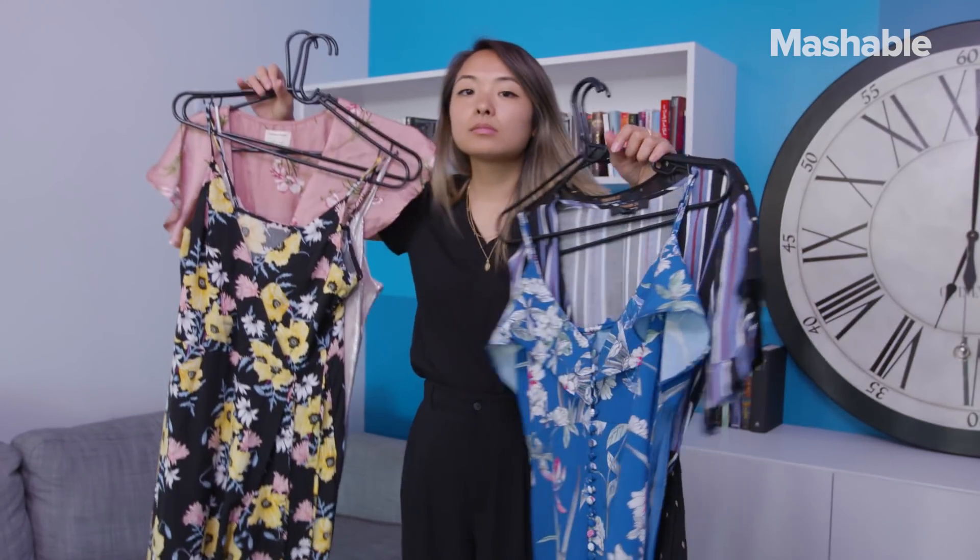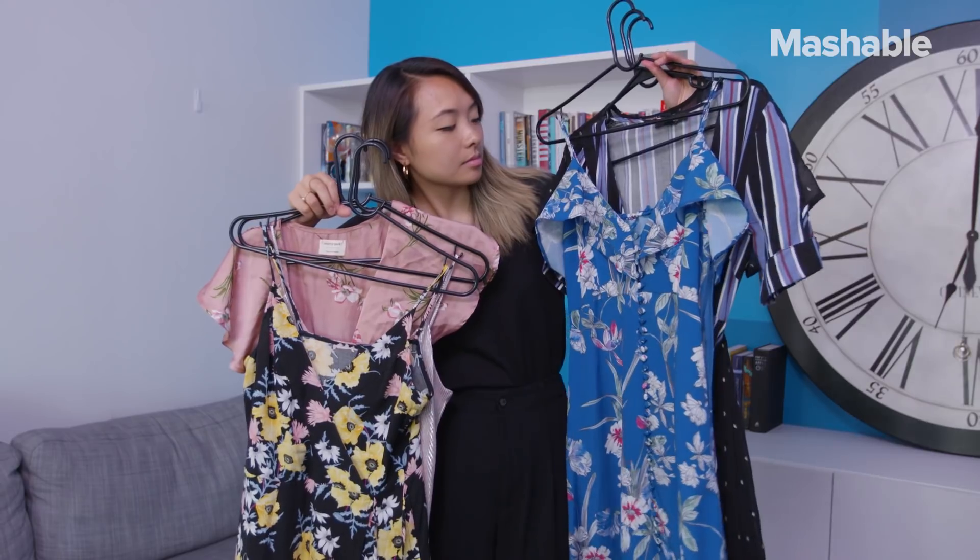It's wedding season, and I need help finding a dress to wear to my friend's wedding this weekend. I have a couple of dresses to choose from, but I'm curious to see which dress this little guy chooses for me.